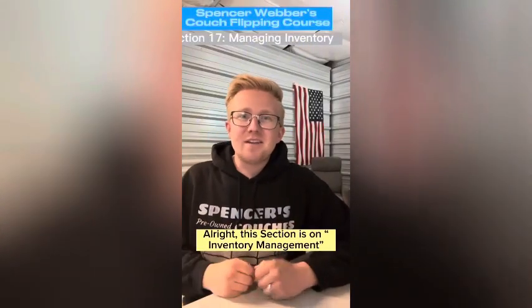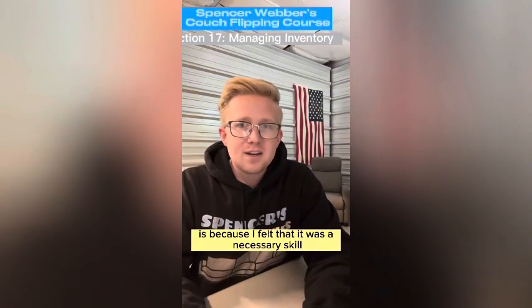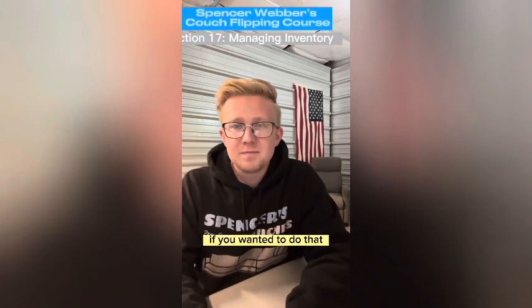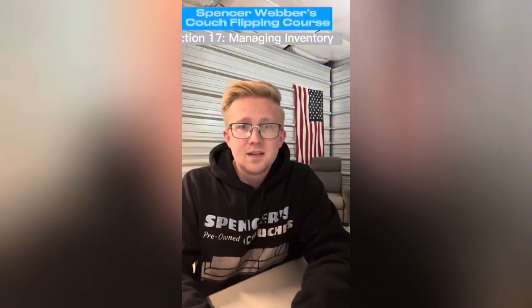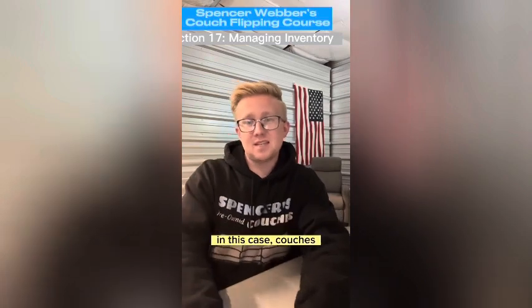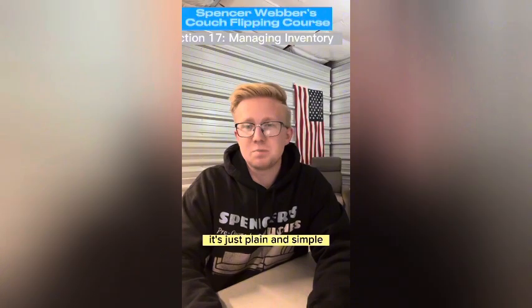This section is on inventory management. The reason I'm making a section for inventory management is because I felt it was a necessary skill to scale your couch flipping business if you wanted to do that. This section is about being organized with the products that you're selling. No matter what type of business you're running, if you're wanting to scale, being organized with things is going to help you make more money. It's just plain and simple.